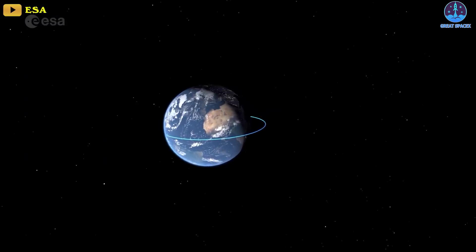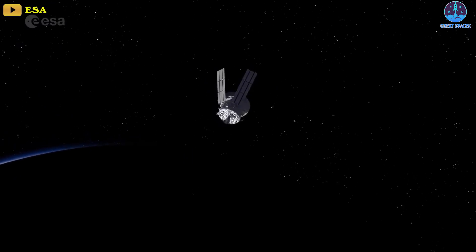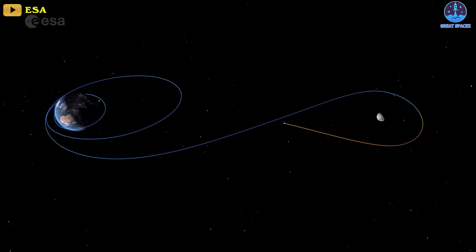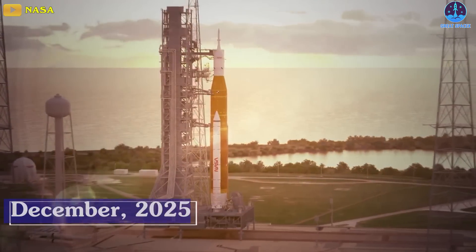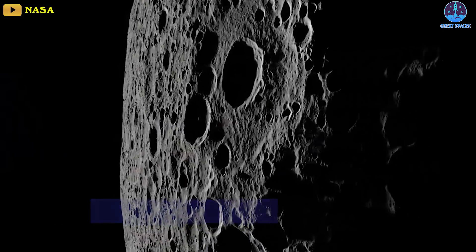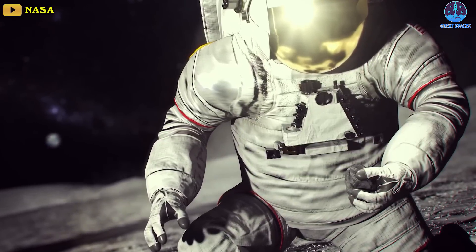During the mission, the astronauts will orbit Earth immediately after launch to conduct several safety tests before setting course for the moon. Once there, they will conduct a lunar flyby before returning home. The mission will serve as an important dress rehearsal for Artemis III, currently planned for December 2025, which will involve landing astronauts on the moon for the first time since the Apollo 17 mission in 1972.